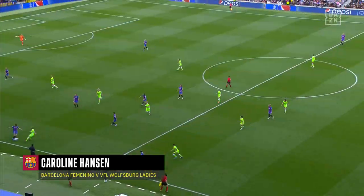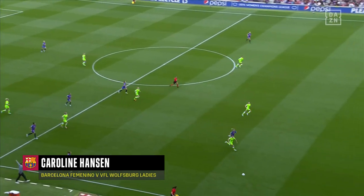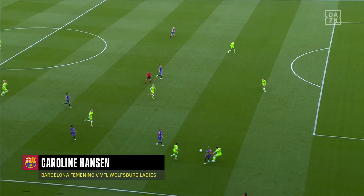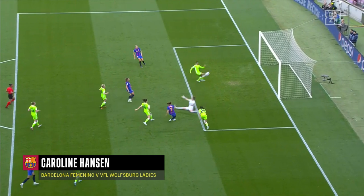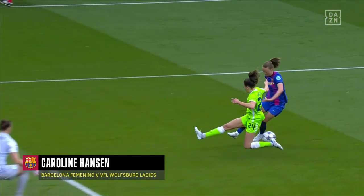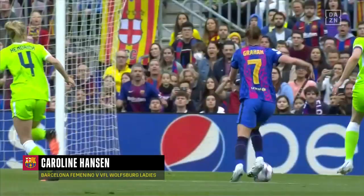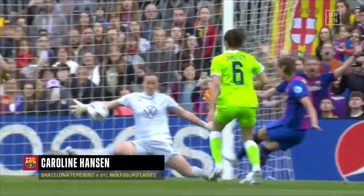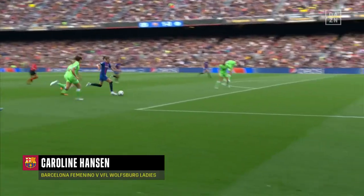It hasn't started how they wanted it to start. They've allowed Barcelona to get right into this game. And that's a defensive error. Trenogorcevic managed to get it inside for Graeme Hansen, but she keeps her nerve, ice cool in front of goal. As much as the possession Barcelona have had, the goals have come from defensive mistakes, and this tie is just running away from Wolfsburg.